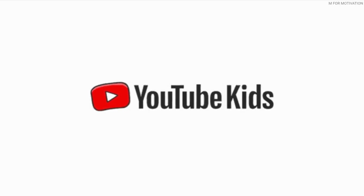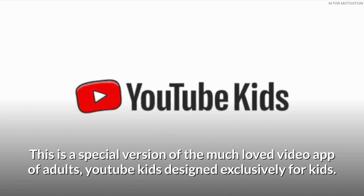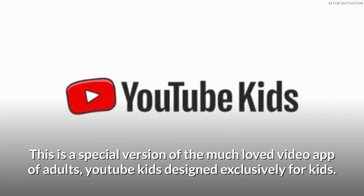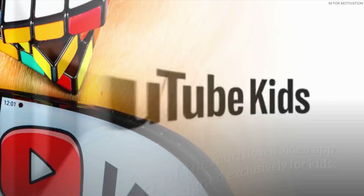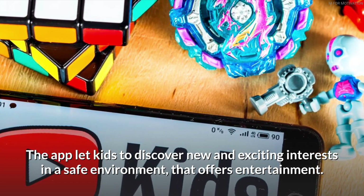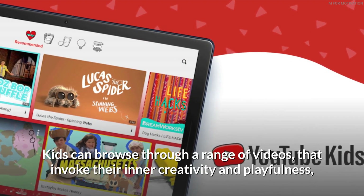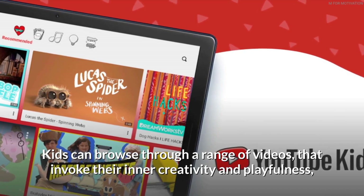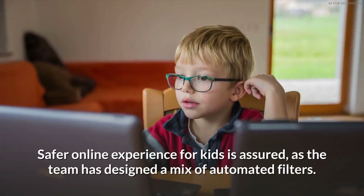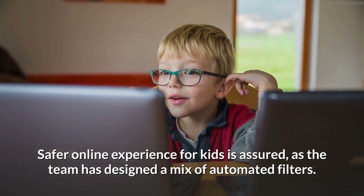YouTube Kids is a special version of the much-loved video app, designed exclusively for kids. The app lets kids discover new and exciting interests in a safe environment that offers entertainment. Kids can browse through a range of videos that invoke their inner creativity and playfulness. A safer online experience is assured, as the team has designed a mix of automated filters.